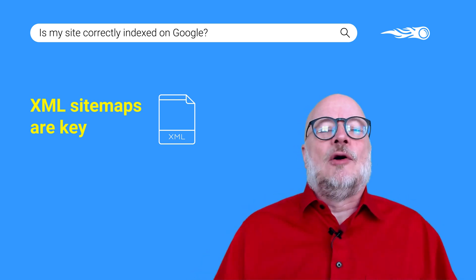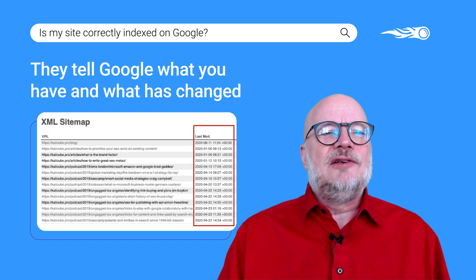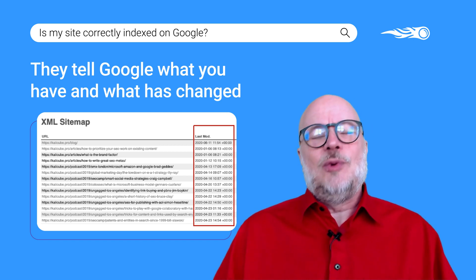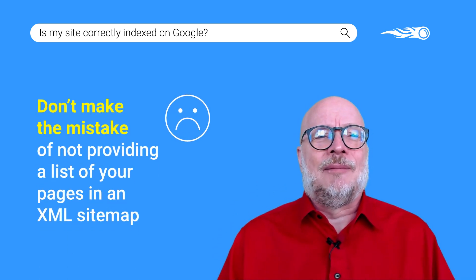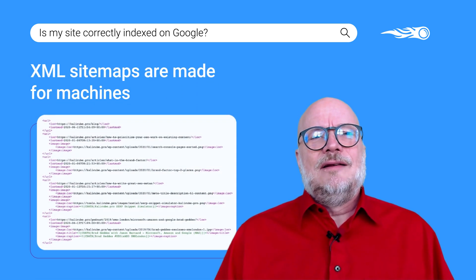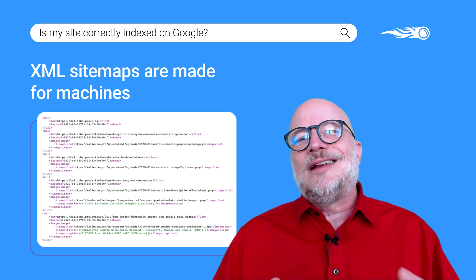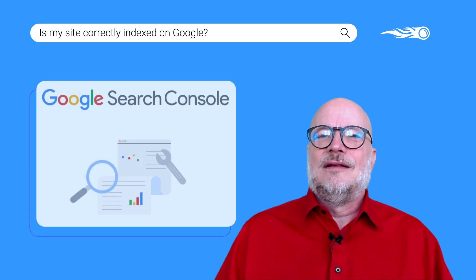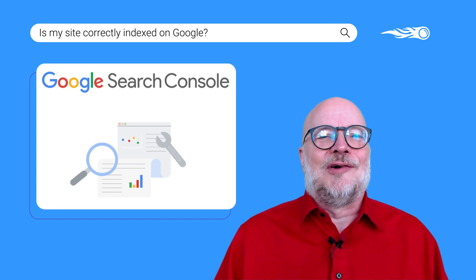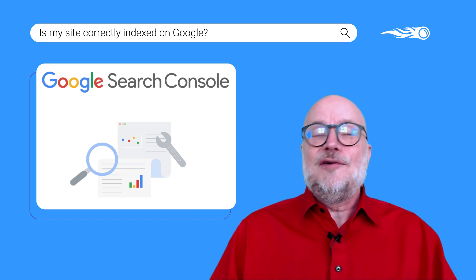Getting that wrong is a big missed opportunity. XML sitemaps are the single best way you have for telling Google what pages you have, which ones have recently changed, and which ones are new. Some sites don't even have an XML sitemap, and that means they can't even be bothered to help Google by telling it what they have that might be of interest to Google's users. Now XML sitemaps are made for machines. They're super easy for Google to digest, and that's wonderful, but they're a little bit harder for human beings to read. So the best way for you to look at them is through Search Console.